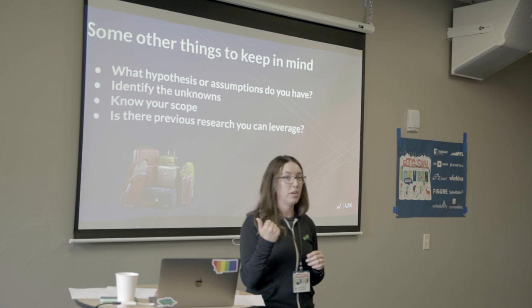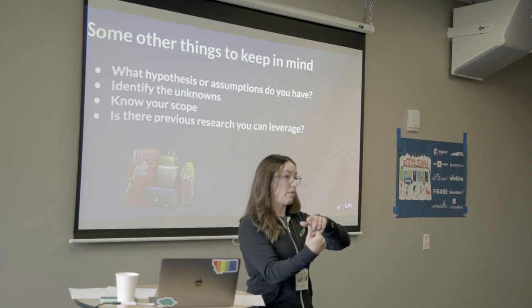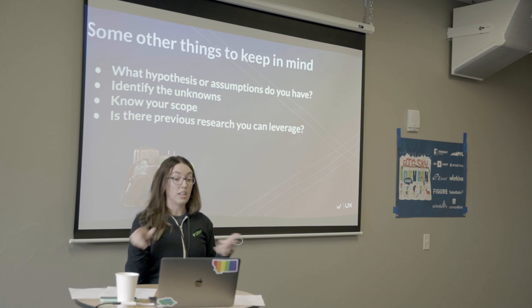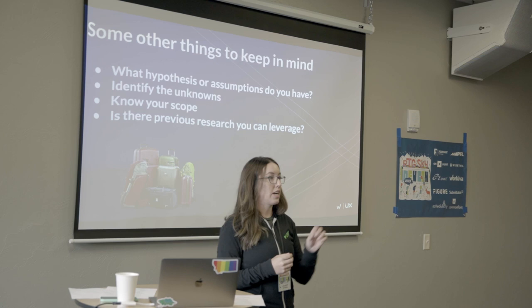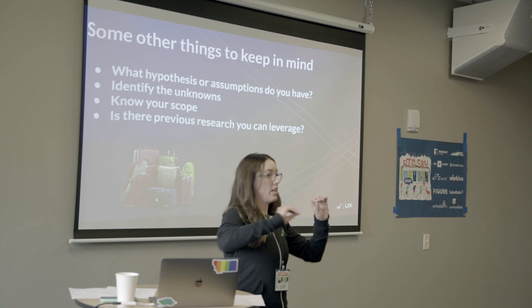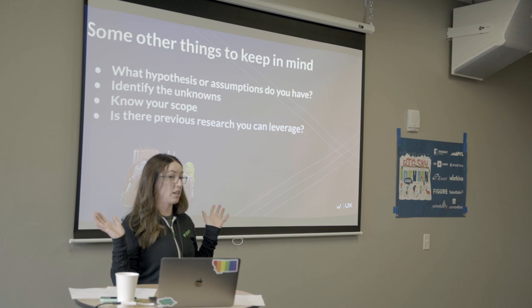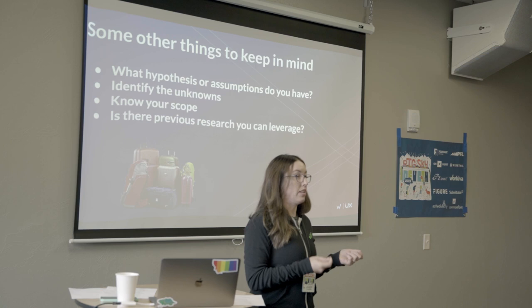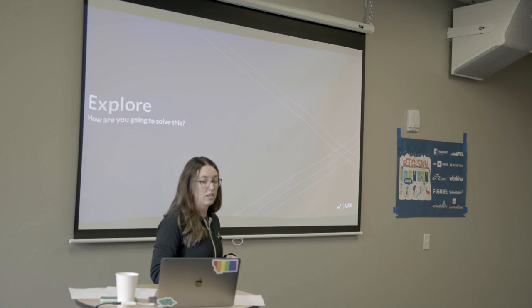Some other things to keep in mind: you're going to have baggage — biases, hypotheses, and assumptions. Document those, know what they are, and be able to distinguish what is actual data versus what is an assumption. When you start writing out these hypotheses, you'll go, 'we actually don't know that' — those are your unknowns, and those are what you need to get answers to. Know your scope: who are you targeting, what part of their workflow? And check if there's any previous research you can leverage.